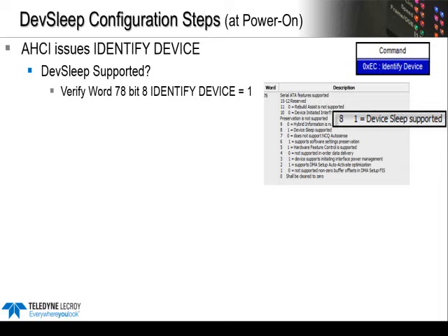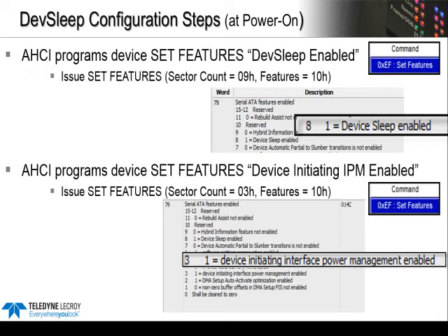The host needs to enable DevSleep with a set features. It also enables device-initiated power management, or DIPM, by writing a 1 to bit 3, word 79. All of this can be decoded by looking at the set feature commands.